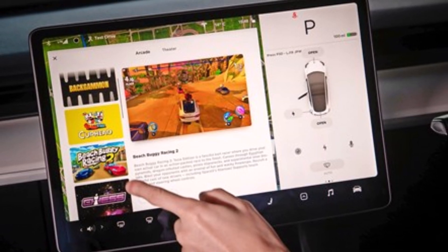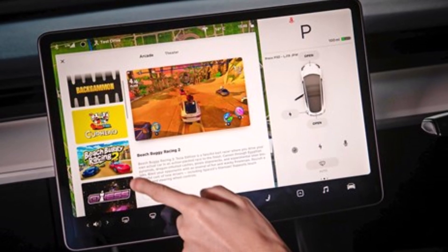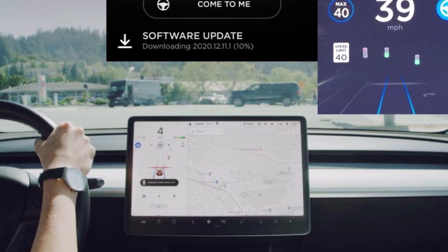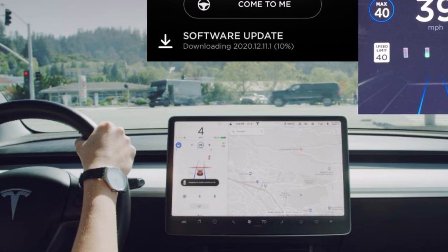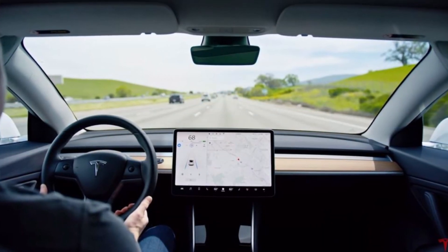Along with the SSD, Electrek also recommends Jeda's Model 3 USB hub, now also available for Model Y, to be able to still use the other plug-ins and hide your Sentry Mode drive. Tesla has been making several improvements to its dash cam system with the highly anticipated dash cam viewer, which has been well received.